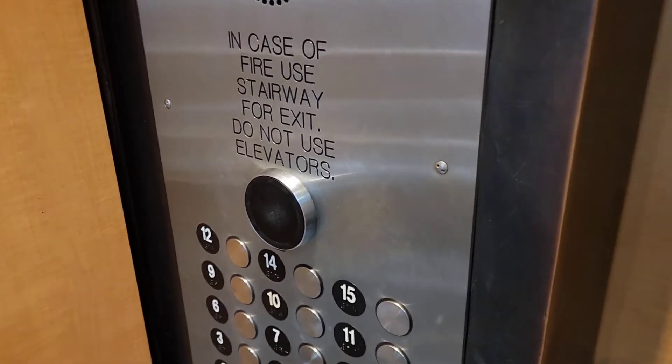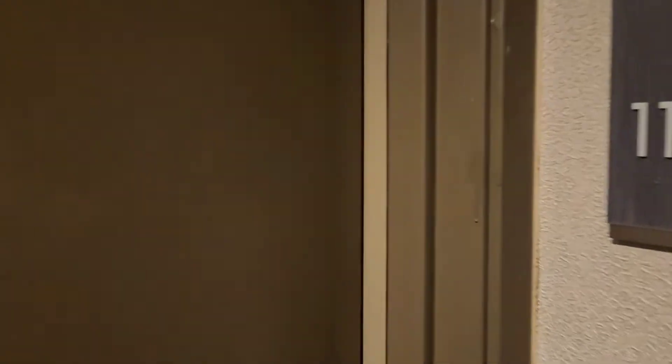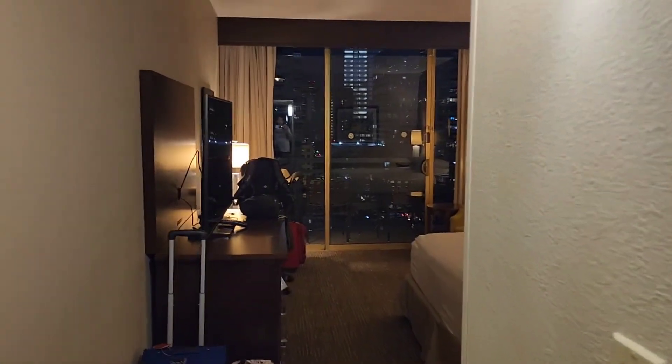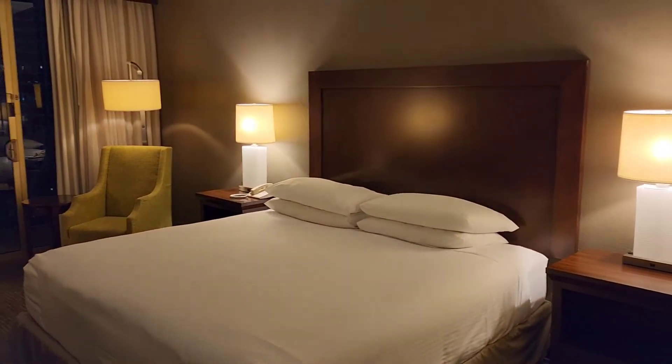You do need to use your key card in order to have the elevator work, and there is an elevator with a view, which is cool. Here we go, we've got a one king bed suite.